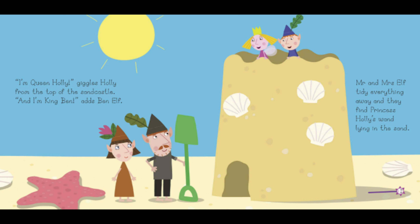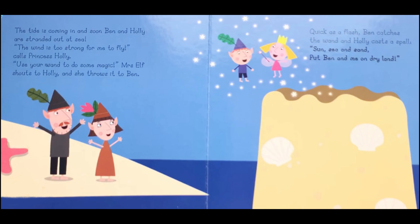I'm Queen Holly, giggles Holly from the top of the sandcastle. And I'm King Ben, adds Ben Elf. Mr and Mrs Elf tidy everything away, and they find Princess Holly's wand lying in the sand. The tide is coming in, and soon Ben and Holly are stranded out at sea.